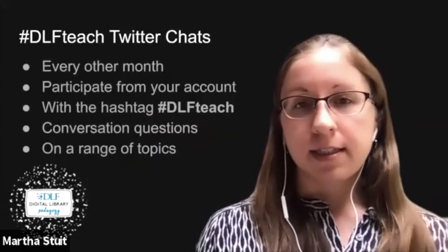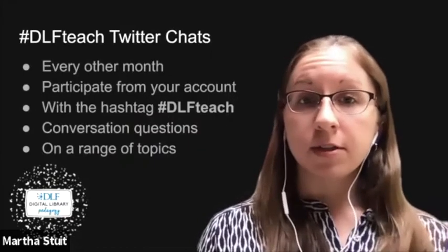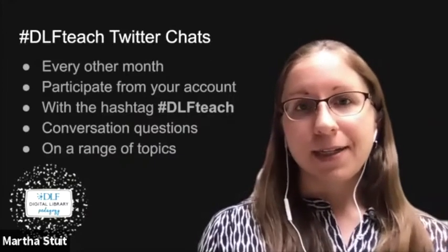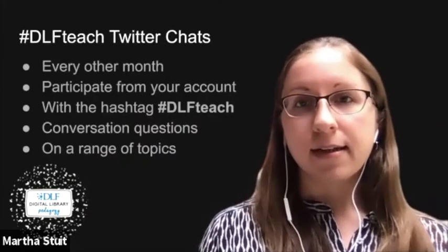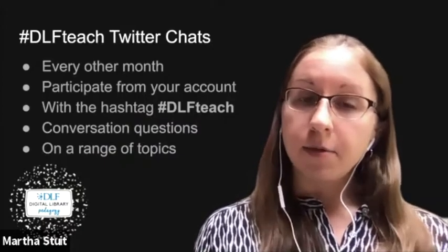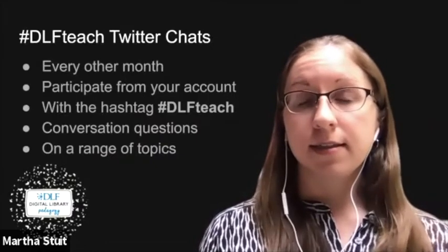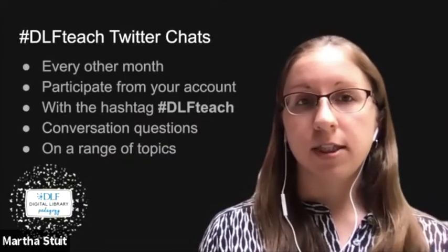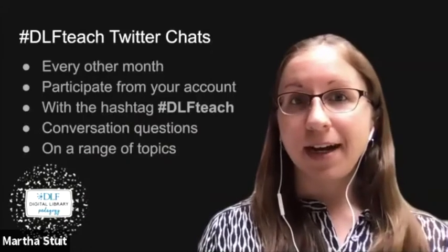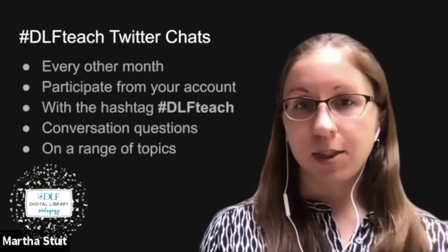They put together the discussion questions on the topic ahead of time. Topics change each month. Past and upcoming topics have included instructional design, collaboration, anti-racism, data, and privacy — all through the lens of instruction and digital technology. These are very active conversations where you can learn from people in a range of positions and subjects.